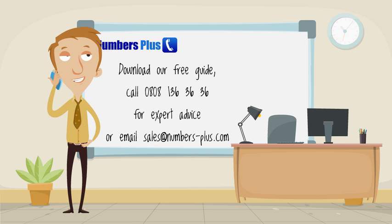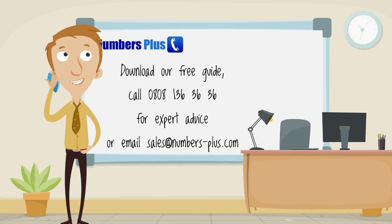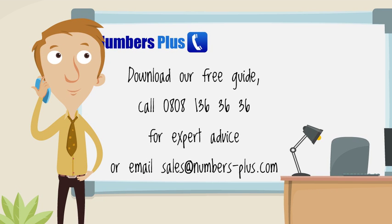Please feel free to download our free guide or call our sales team with any questions. We are very happy to offer you expert advice and guide you through the whole process.